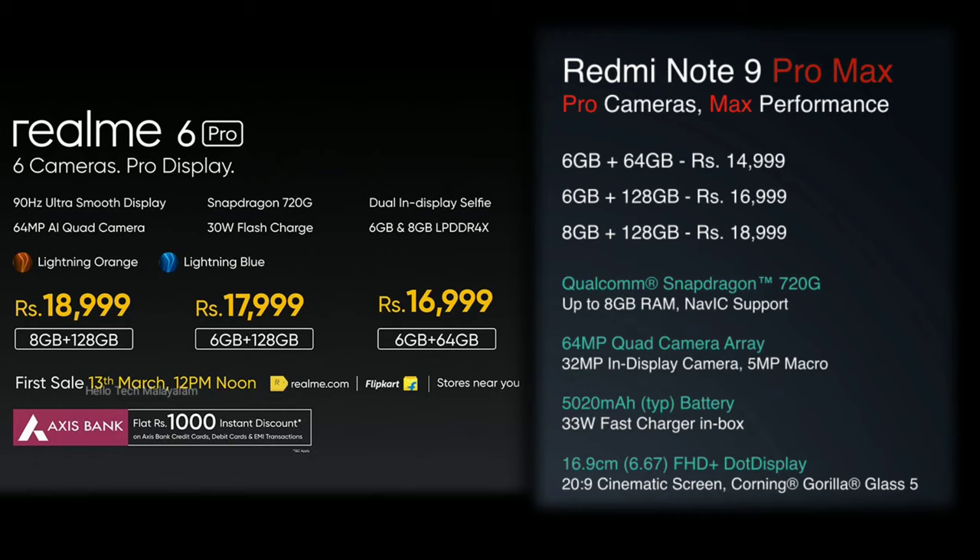For the price range of the Realme 6 Pro, it's a great smartphone to buy offline. You can also consider the Realme X2, POCO X2, or Redmi Note 8 Pro in this segment. If you found this video helpful, please like and support it. We will see you in the next video.